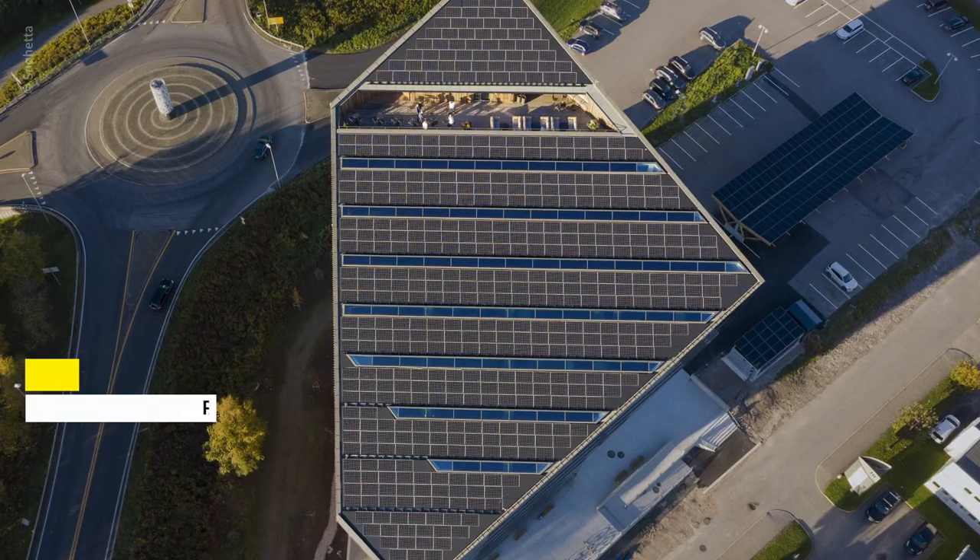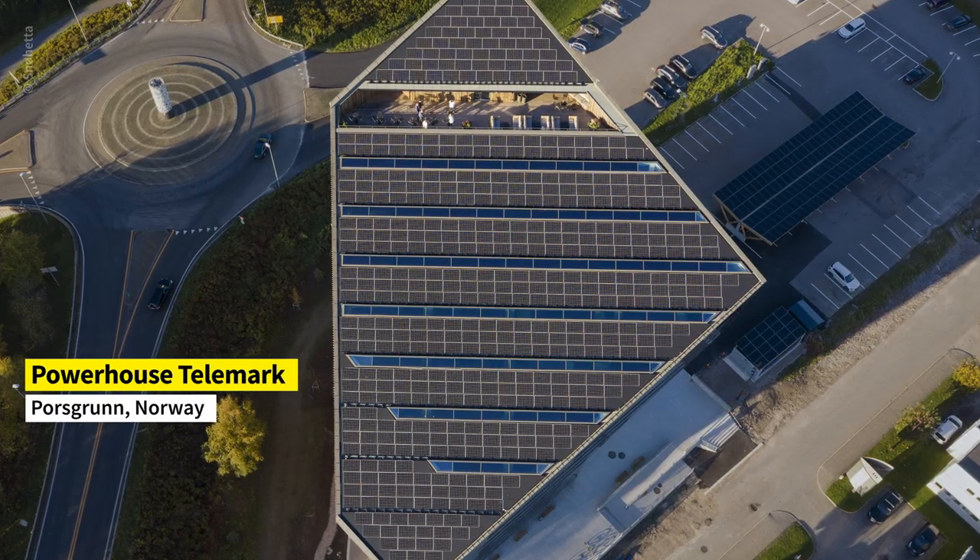It's standing there either proud or shy, I don't know, but it's doing the job. It really is producing a lot more energy than it consumes. The Powerhouse system we started together with Skanska and some others about 13 years ago.